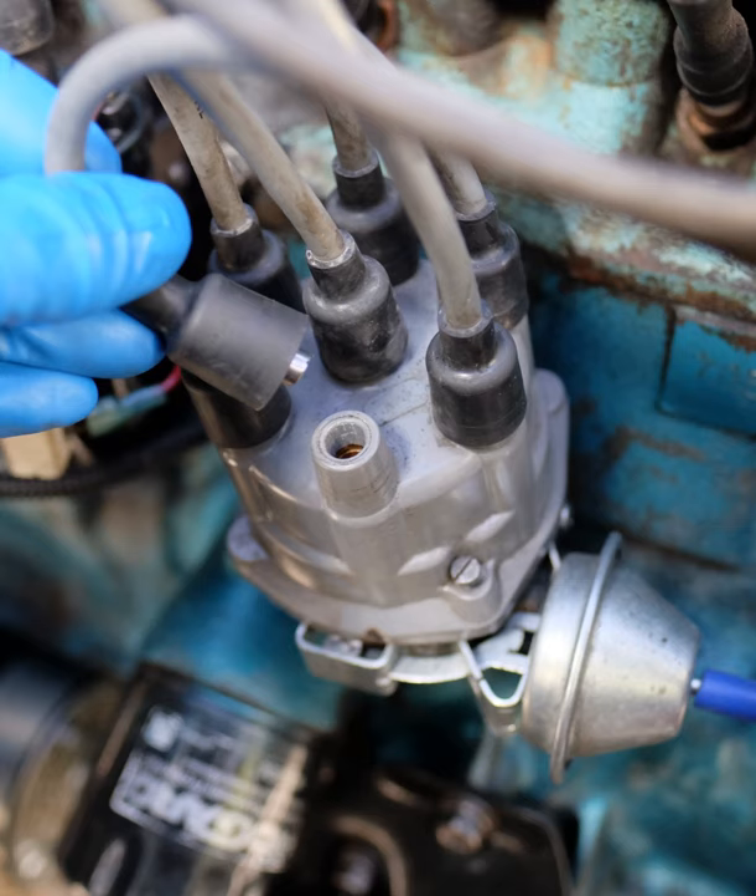The simplest form of spark ignition is that using a magneto. The engine spins a magnet inside a coil, or in the earlier designs a coil inside a fixed magnet, and also operates a contact breaker, interrupting the current and causing the voltage to be increased sufficiently to jump a small gap. The spark plugs are connected directly from the magneto output.